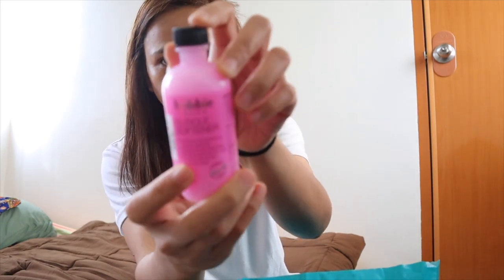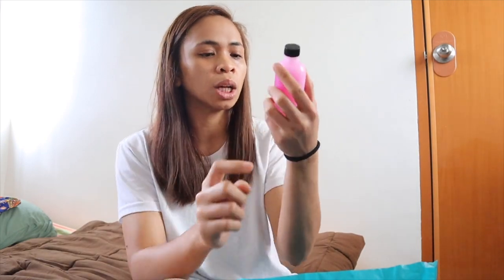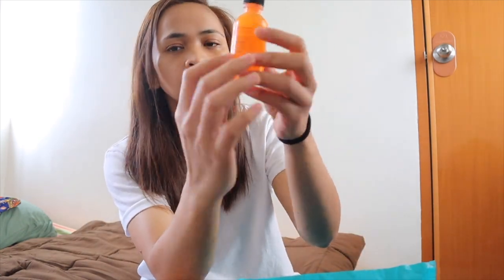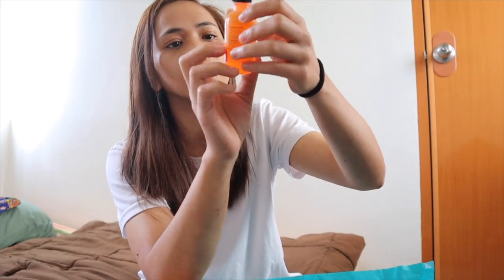Next, mga nails pa rin tayo. Bobbi Nails Cuticle Softener — dalhin ko ito lahat para hindi ko na kailangan magpa-nail salon kasi ang mahal nga. This is 22 pesos, 120 ml — malaki na siya. And then meron pa rin Bobbi Nails Cuticle Tint — this is 60 ml for 25 pesos. Mas mahal to kaysa dito. Pink Orange yung color.